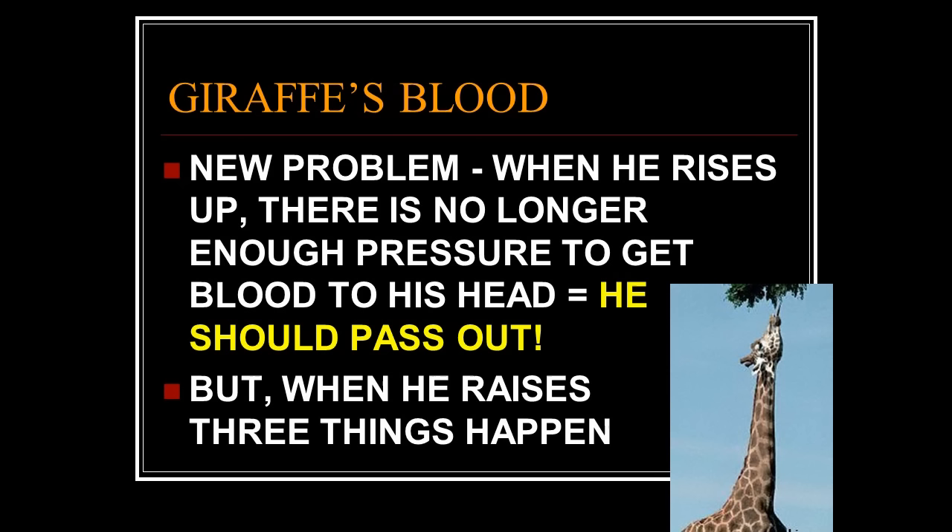When it raises its head up suddenly, fluid pressure in the brain prevents capillaries from bursting — good. But when it raises its head instantly upon seeing a predator, there should be no blood in its brain and it should pass out. And if it passes out with a lion coming at it, it dies — the lion eats it. That's a very bad design.